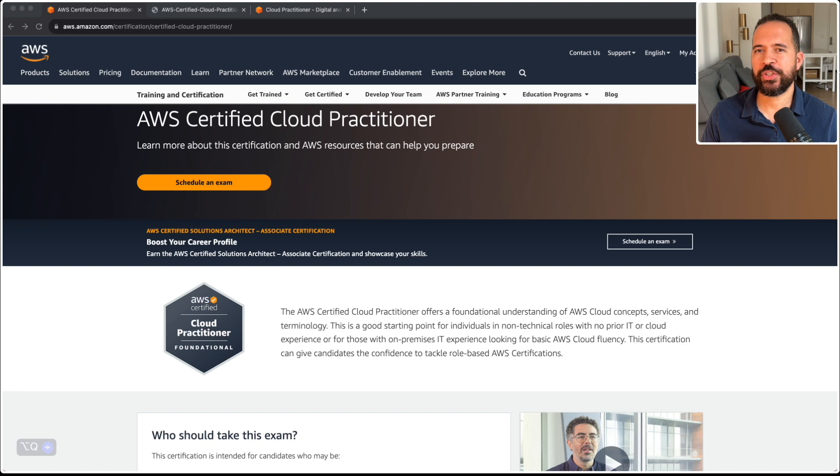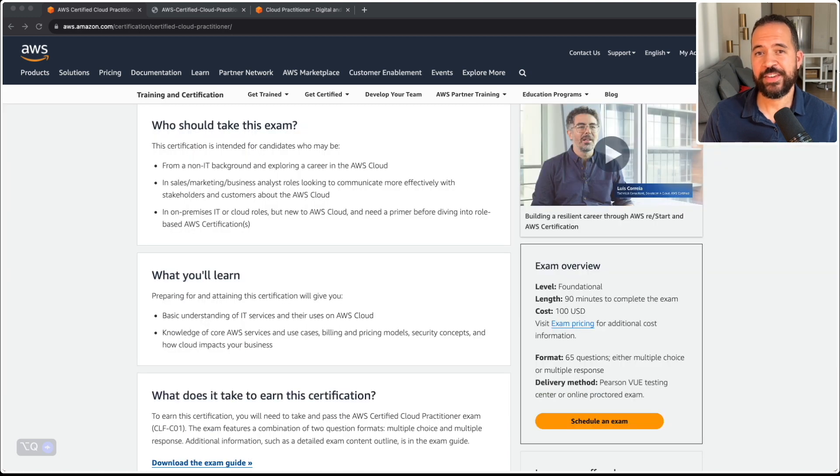So let's talk about who should take this exam. The certification is designed from the ground up for those with a non-IT background exploring a career in AWS cloud. Some of the roles you may be coming from could be sales, marketing, or business analyst roles, to allow you to communicate more effectively with stakeholders and customers about AWS cloud. If you're coming from an on-premises environment but you're new to AWS cloud and need a primer, this is the perfect certification for you.